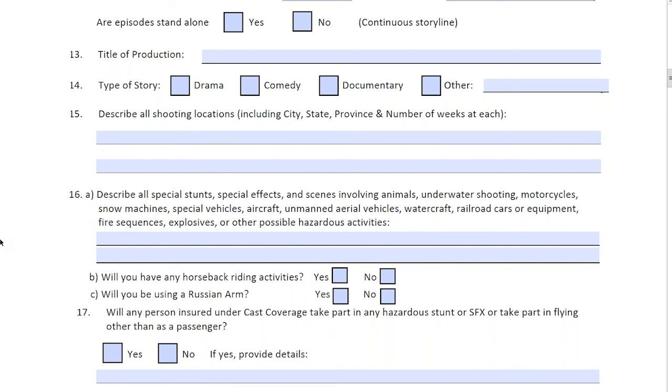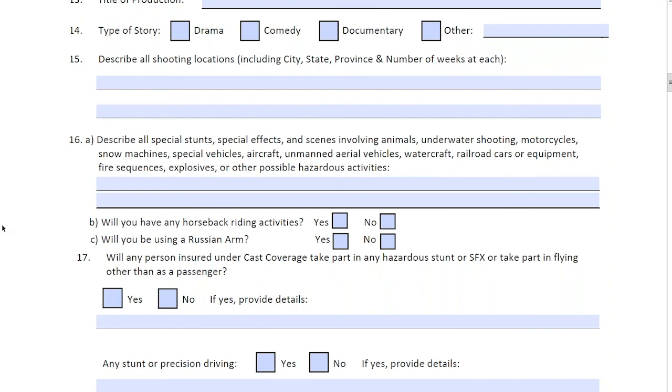Drone policies are typically separate or standalone from the entertainment package, whereas underwater shooting would be amended onto this application. For horseback riding or use of a Russian arm, those are also specific questions. If the answer to either is yes, you'll be asked follow-up questions regarding experience, weight, stunt coordinator experience, who's driving, and so on.